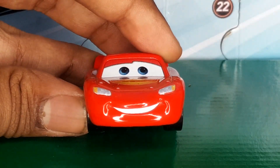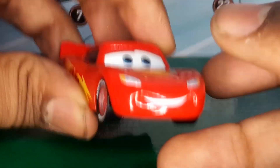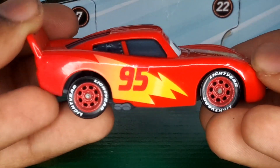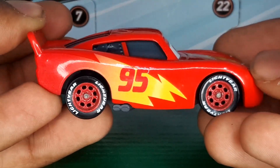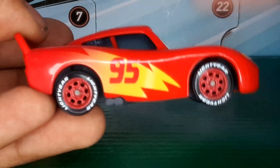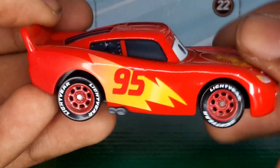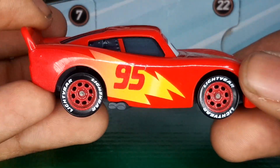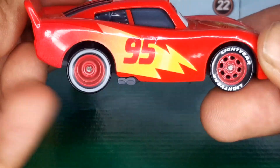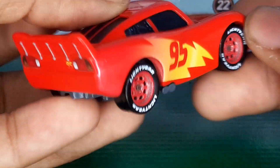In the front there's a nice smile with the headlights. On the right side there's a lightning bolt fading from yellow to orange to red, with a red 95 in the center. He has black Lightyear tires with red rims and white Lightyear text, and there are his exhaust pipes down there.